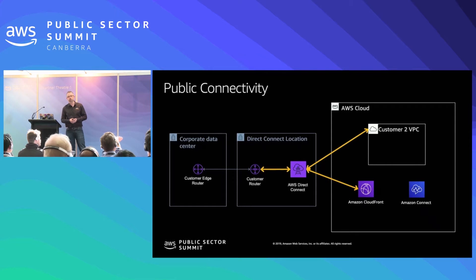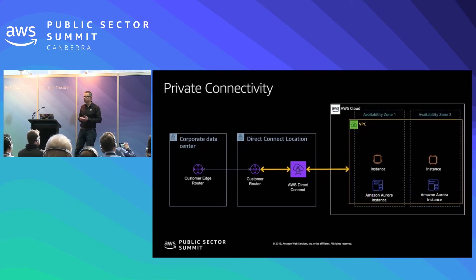To illustrate the two different options: for a public virtual interface, you have your own network on the left and the Direct Connect location in the middle. A public virtual interface gives you a connection from your router into the AWS cloud — in this case, connecting to a software-as-a-service customer, and also to Amazon CloudFront public endpoints. For private connectivity, the setup is the same on the left, but on the right rather than connecting to public IP addresses, you're connecting directly into your own virtual private cloud. There is no exposure to the internet unless you specifically create connections out to the internet in your VPC.